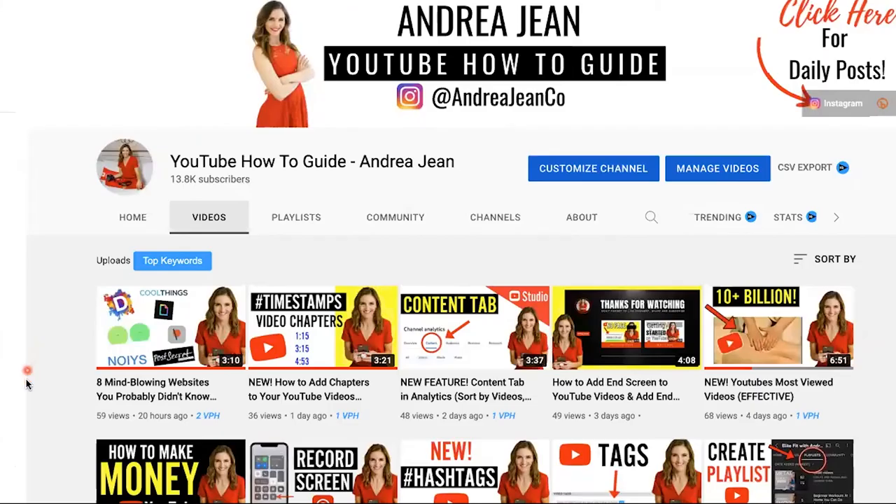If you are looking for eight additional mind-blowing websites that I did not talk about here, click this video on screen now and in the description box. Give this a thumbs up, subscribe, and I'll see you in the next one.